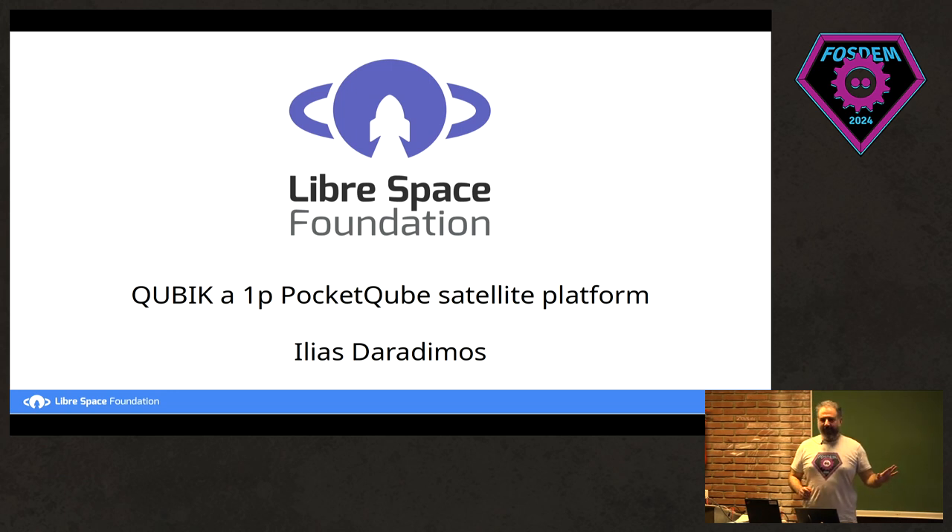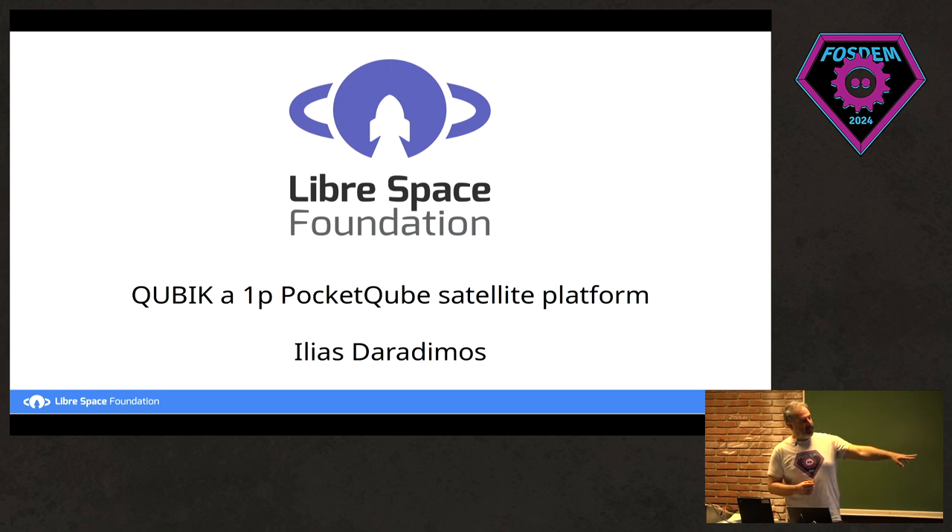Before we move on, let's get the audience up to speed. In the title, there are like two words that may be unfamiliar. Does anyone know what a pocket cube is? A pocket cube is a really small satellite — it's a cube of five centimeters size. The 1P is one unit for pocket cubes. If you go to 2P, you extend one time the size.